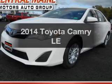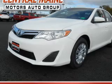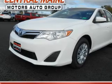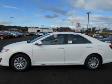Get noticed in this 2014 Toyota Camry. This is the set of wheels you've been looking for, with an efficient four-cylinder engine. The powertrain includes front wheel drive driven by a six-speed automatic transmission.